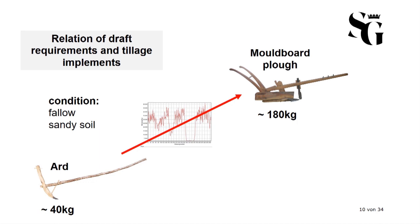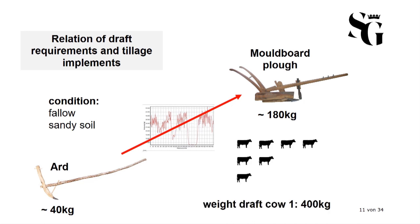As you can see, there is an increase of draft requirements from ard to moldboard plow, as expected. What do these numbers mean for the draft cattle used? Taking one of our draft cows as a case study — her body weight during the test was about 400 kilograms — it is known that draft animals can pull up to 10 to 15 percent of their body weight for a longer period. The light ard fits quite well within the performance spectrum of that cow, meaning she would also be able to pull it alone. The heavy moldboard plow on the other hand would need up to four animals to avoid overloading individuals. This sheds interesting light on how we can calculate the involved workforce when it comes to agricultural labor in the early Middle Ages.